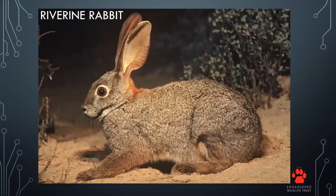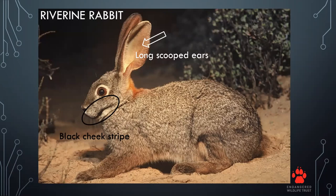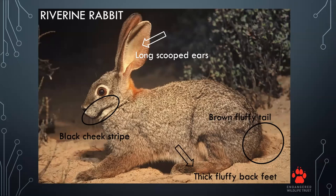Our new and even more difficult-to-find target was the riverine rabbit. To distinguish it from other hare and rabbit species: firstly, it has a black cheek stripe unique to this rabbit. They also have long, scooped ears. The riverine rabbit has a brown fluffy tail compared to the black and white tail of hares. And they have very thick, fluffy back feet compared to the thin legs of hares.